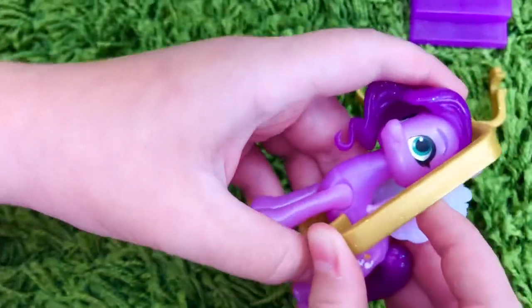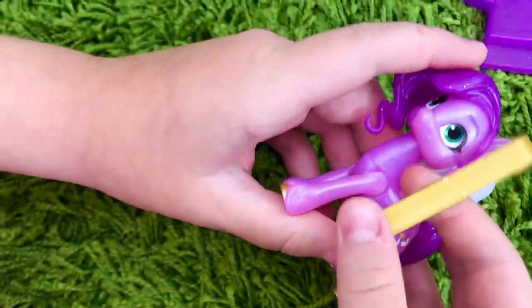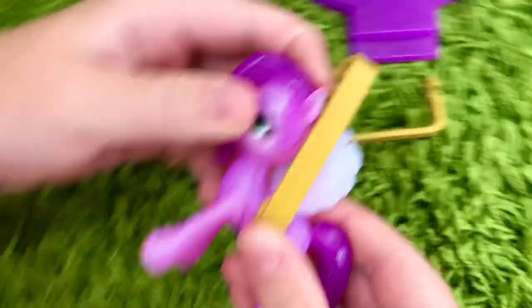For Pip and any other pony in that size, there are slightly different contraptions. It also attaches to the wing part, then the zip line.